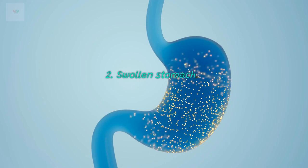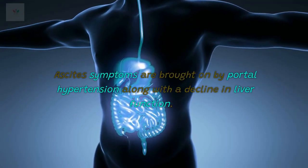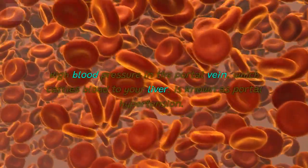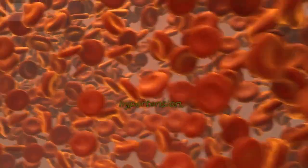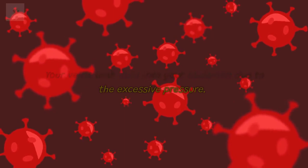2. Swollen stomach. Acute symptoms are brought on by portal hypertension along with a decline in liver function. High blood pressure in the portal vein, which carries blood to your liver, is known as portal hypertension. Your veins leak fluid into your abdomen due to the excessive pressure.